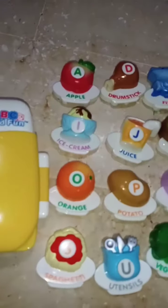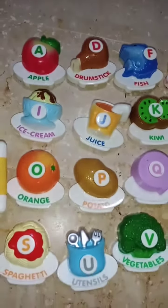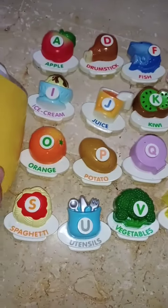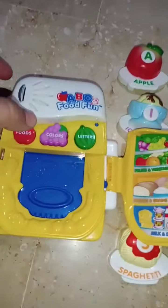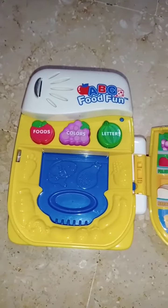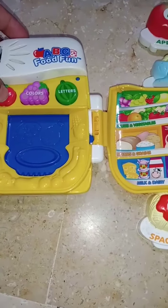It's rice. Come and learn foods with me. Can you help me find the grapes? Come and learn foods with me.